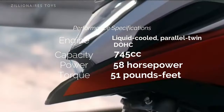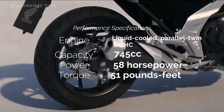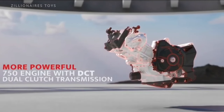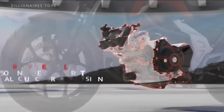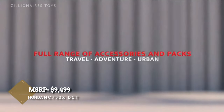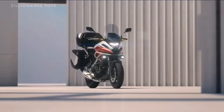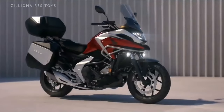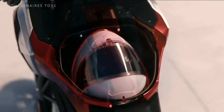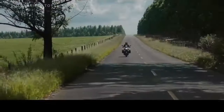Nestled perfectly between the novice-friendly CB500X and the adventure-hungry Transalp, this bike strikes a sweet balance. With Honda's semi-automatic DCT gearbox, the NC750X lets you immerse yourself in the adventure, focusing on what truly matters as you explore. That's the magic of the NC750X, and why it earns its place on this list.